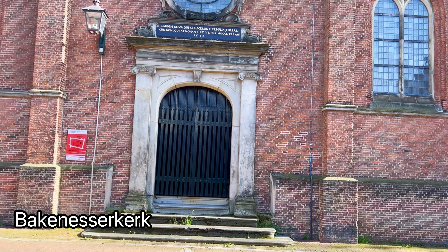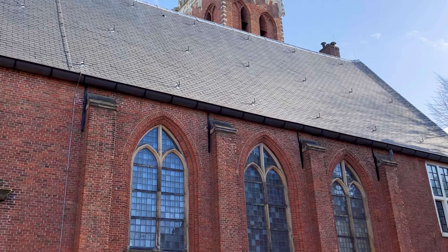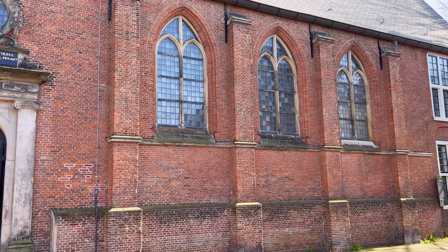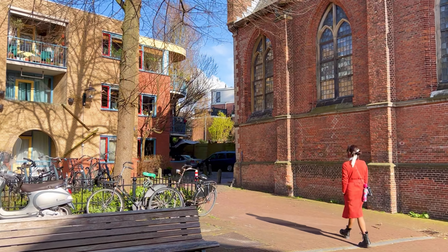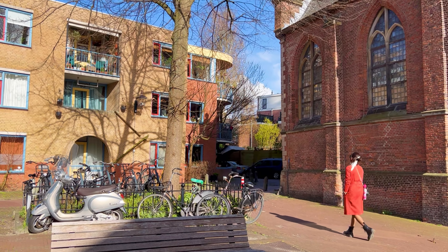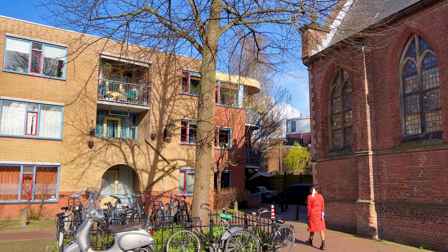This is one of the churches whereby it is impossible for me to pronounce the name correctly. The Bakenesserkerk is a former church building dating back to the 13th century and is medieval in its exterior appearance. This church should not be confused with the larger and more famous St. Bavo's Church located in the central market square. While both churches are dedicated to St. Bavo, they are distinct structures with their own historical and architectural significance.